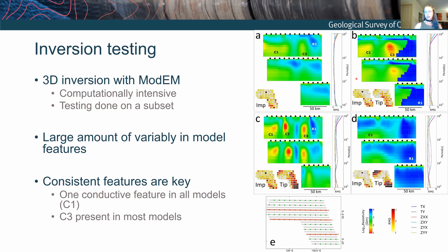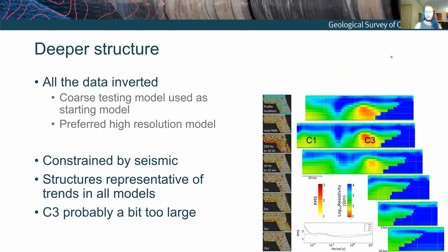From the suite of 20 models, there's always a big conductive feature at the bottom of the western side of the model — he's always there. And in most of the models there's some indication of a conductive feature in the middle. Taking that forward, we used one of those coarse models to start up a fine model with all of the data — all 800 sites used to generate the final high-resolution model, with some constraint imposed based on our understanding from the seismic data.